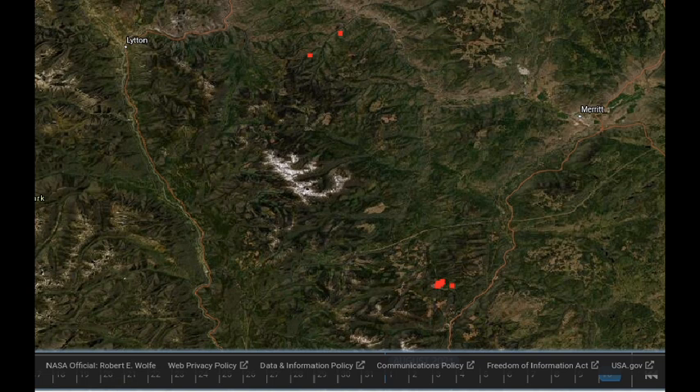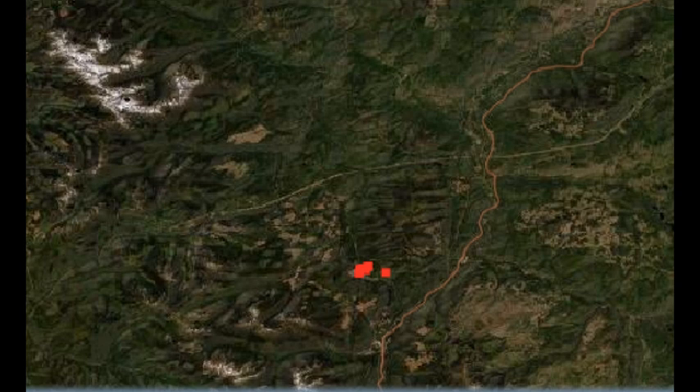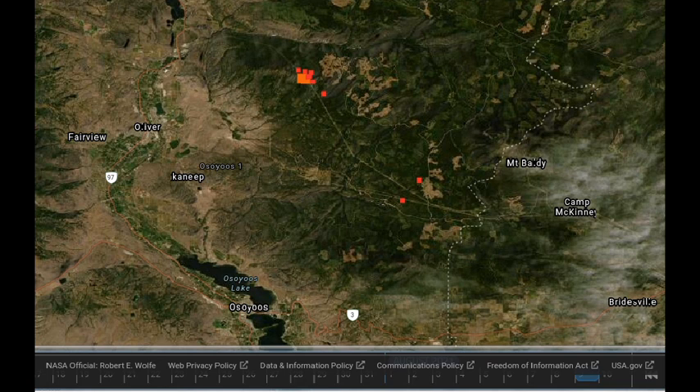Taking a look further south, this is the Lytton Fire at the top of the screen — the southeast flank south of Spence's Bridge. Very few hotspots indicated there. A little further south is the Coquihalla Highway, around the Brookmere area between Merritt and Hope, and there are fewer infrared being displayed there as well. There has been cloud cover, so we may not be seeing all the data.